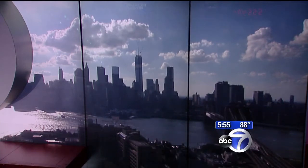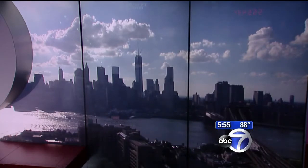With the sun baking the Big Apple, everyone's looking for relief from the summer heat. And a new bar arriving just in time may be the ticket.